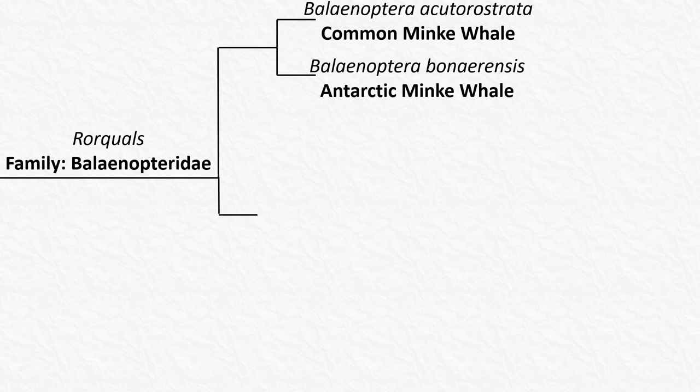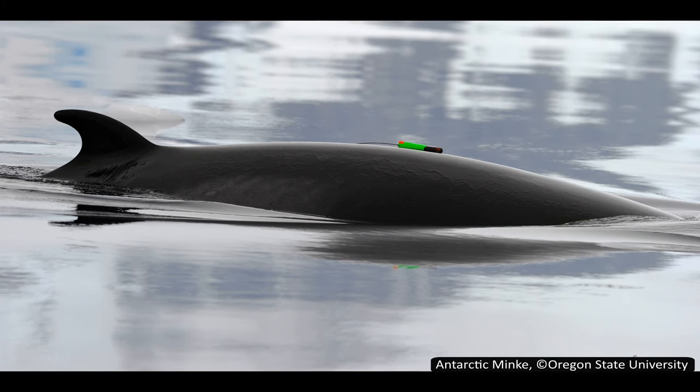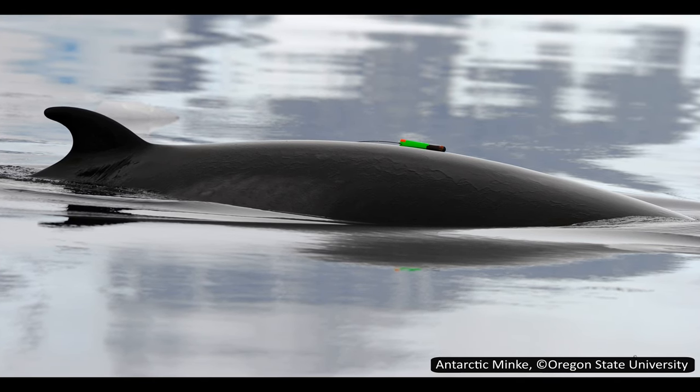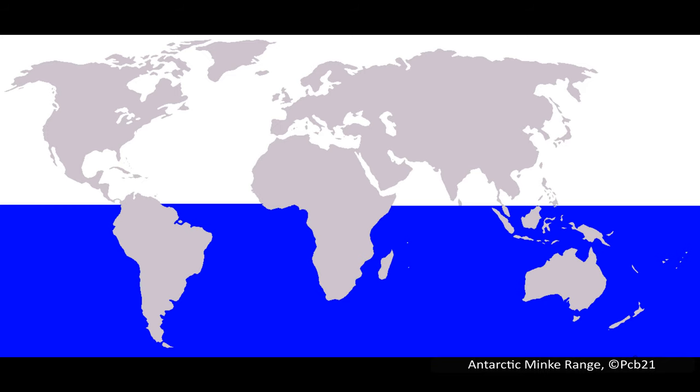The other minke whale is the Antarctic minke, Balaenoptera bonaerensis. They are slightly larger than the common minke but are still the second smallest rorqual, at less than 10 meters or 33 feet long. It is classed as near-threatened by the IUCN, a fairly recent change, as before 2018 it was classed as data deficient due to the lack of information about its populations. This is not helped by its preferred habitat of pack ice around Antarctica, which is almost impossible to survey with any accuracy.